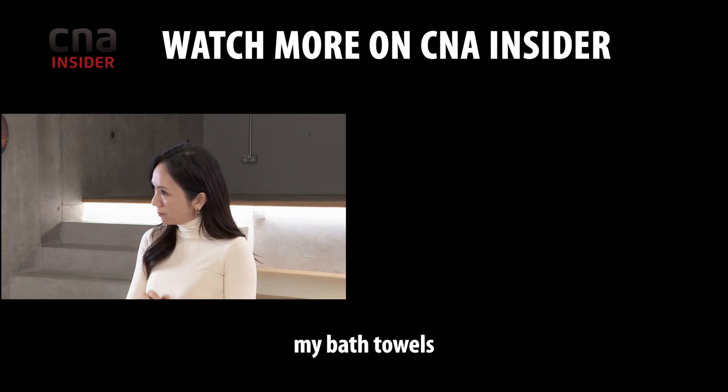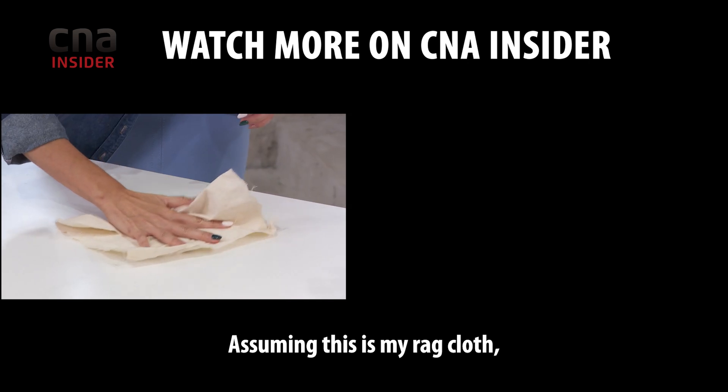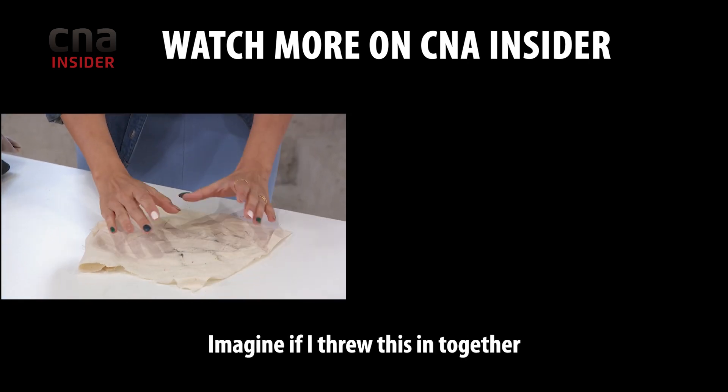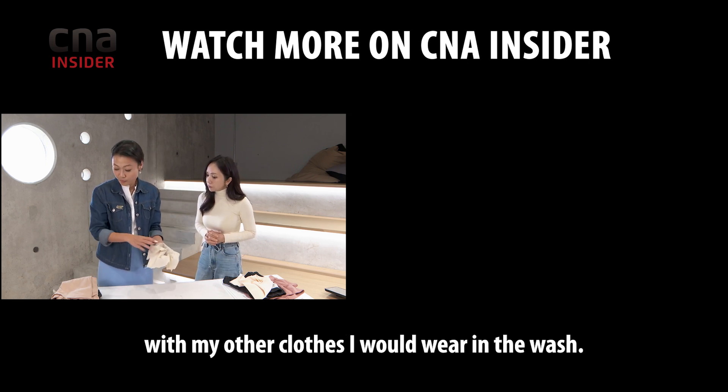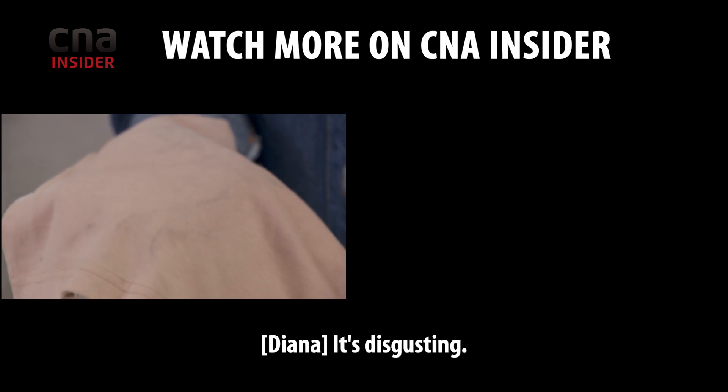Can I mix my kitchen towels and bath towels together with the clothes that I wear? Imagine if you used a cloth to wipe tomato spills or wine spills, then threw it in together with your other wearable clothes in the wash — it's disgusting.